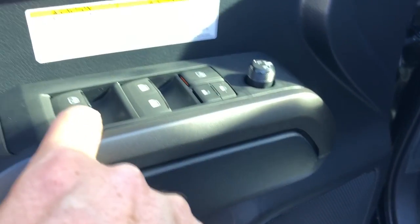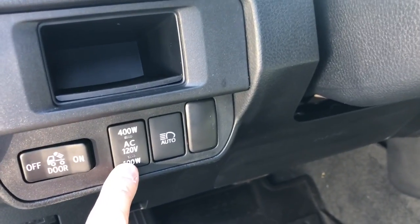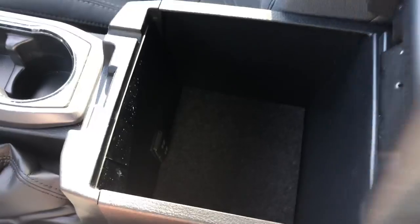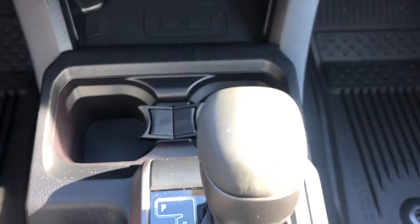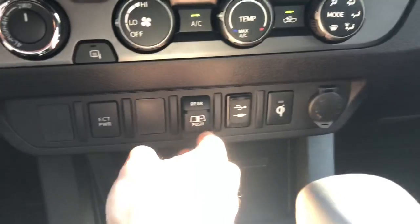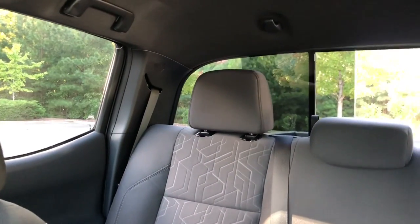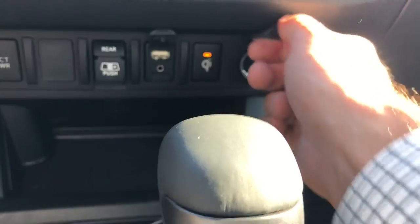The TRD Off-Road Tacoma has sport fabric seats, manually adjusted with lumbar support. It has two fully automatic front windows, though the rear windows require holding the button. There are mirror adjustments, a back projector spotlight, and a control sending grounded power to the back plus automatic high beams. Storage includes two charging USB ports, a cup holder, cell phone holder, more cup holders, and two bottle holders on each side. There's also a USB and iPad jack, QI wireless charging, and a circular power port.